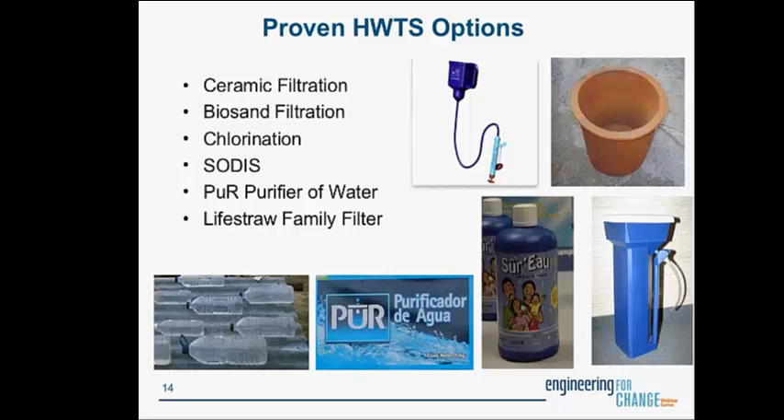Three options remove bacteria, viruses, and protozoa. SODIS — solar disinfection — involves putting bottles on the roof in the sun for six hours if clear or two days if cloudy, using the synergistic effects of temperature increase and UV inactivation. There's also the Procter & Gamble Pure purifier sachet, which includes both a flocculant to remove large particulate matter and a disinfectant (chlorine). And the Lifestraw family filter, where water poured into a top container flows through gravity through a filter small enough to remove bacteria, viruses, and protozoa.